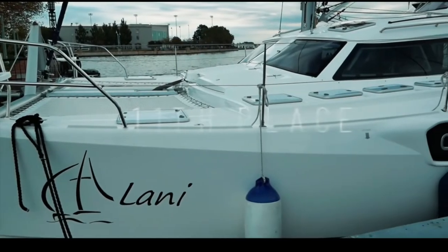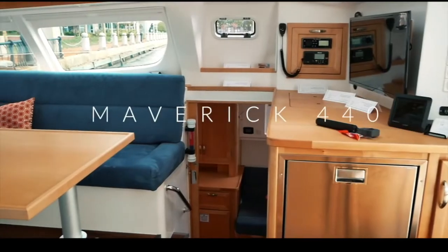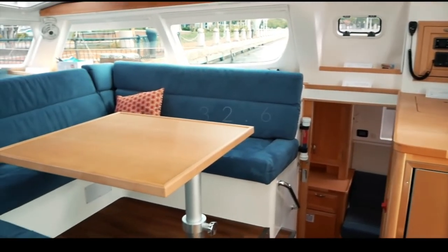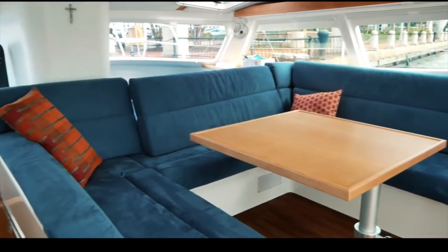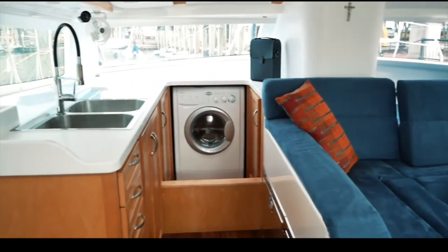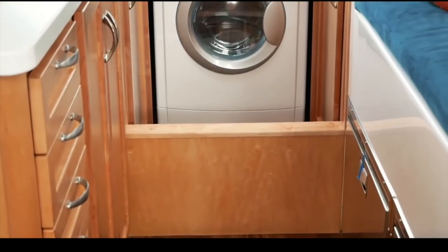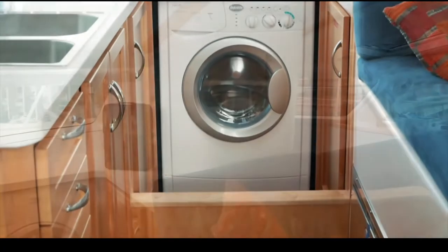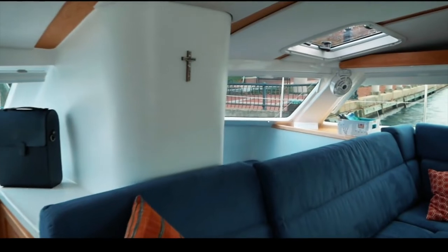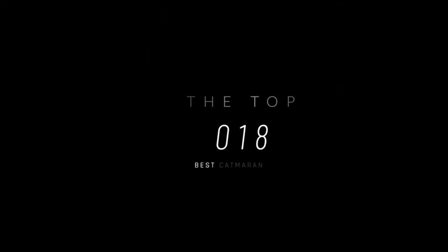Just missing out on the top 10 is the Maverick 440 by Maverick Yachts of South Africa — a very well-built boat scoring 32.6 out of 50. However, you felt the design was a little clunky: bulkheads where they shouldn't be creating tripping hazards, and the use of space for such a premium 44-foot yacht could have been better. Nonetheless, well done, Maverick.